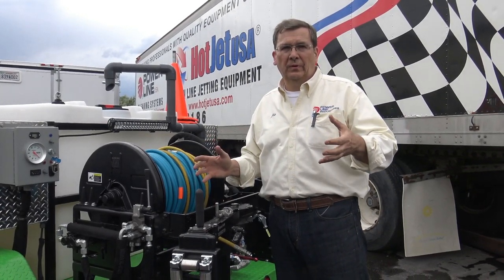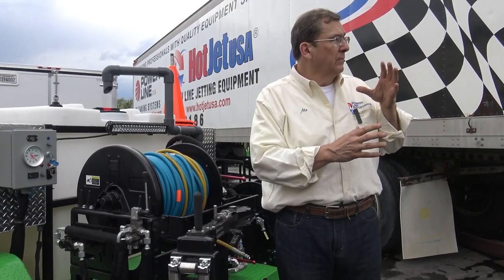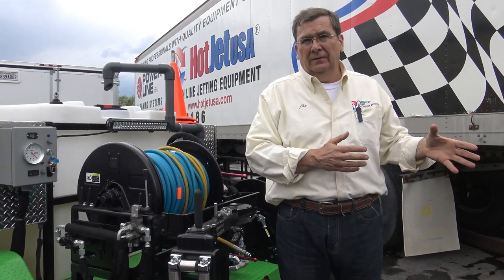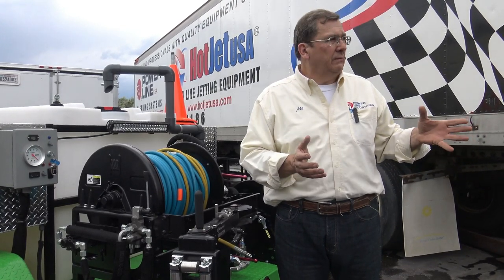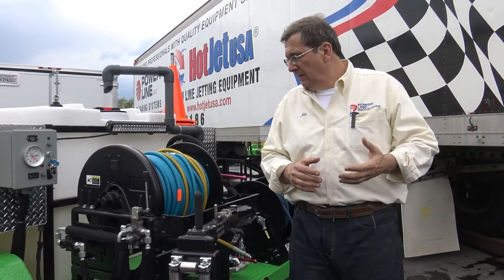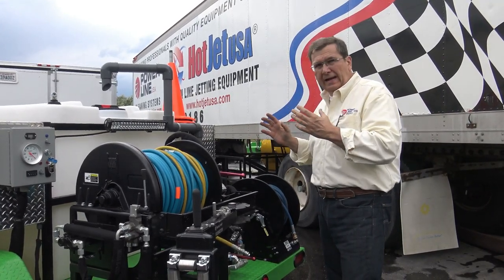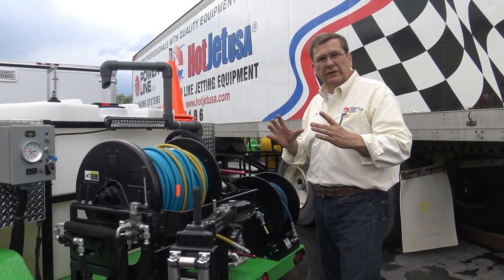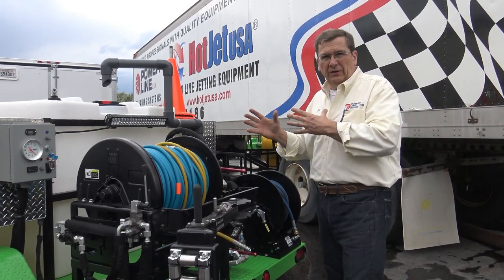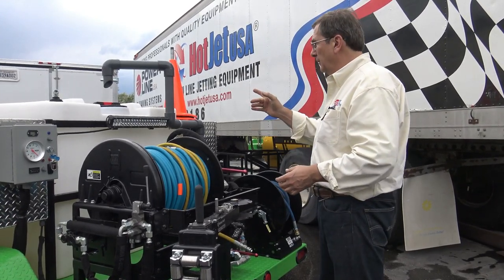So many people call us and say, 'I've got this big fancy model I paid 60 grand for sitting in the back of the shop — it's just not running, so I need one of yours.' Now, this isn't a monster jetter. This is for probably 80-85, maybe 90% of jobs. If you're cleaning bigger than 12-inch pipes you need a bigger unit, but this is beautiful from 2-inch to 12-inch and has the power to do it.